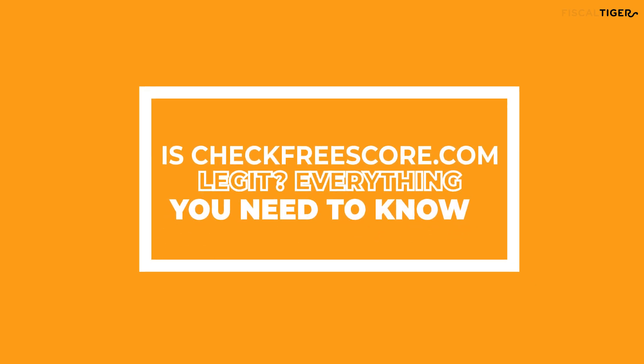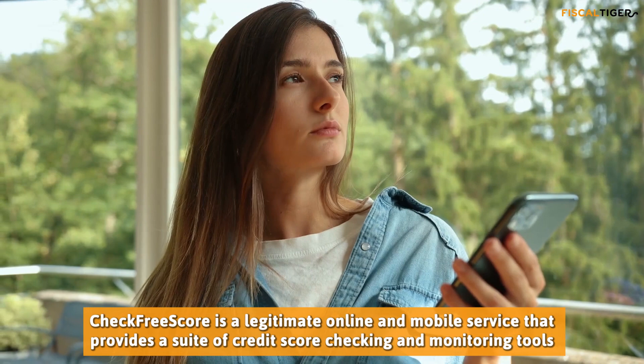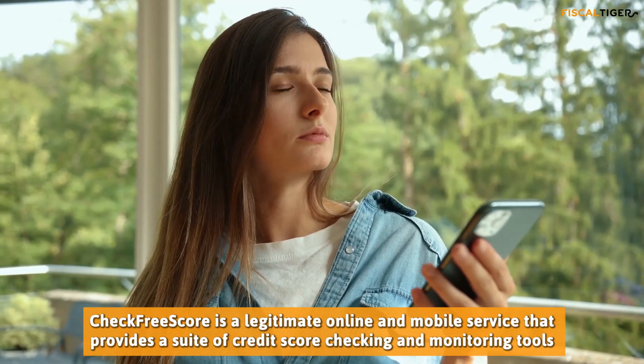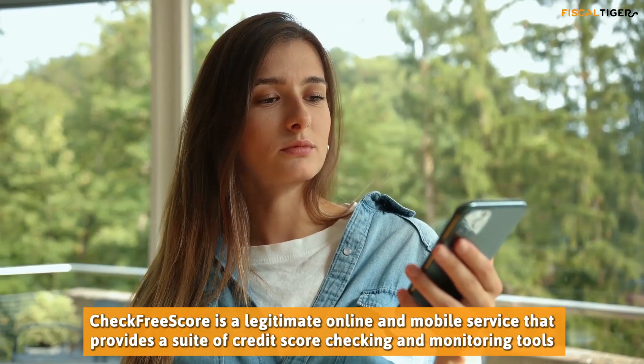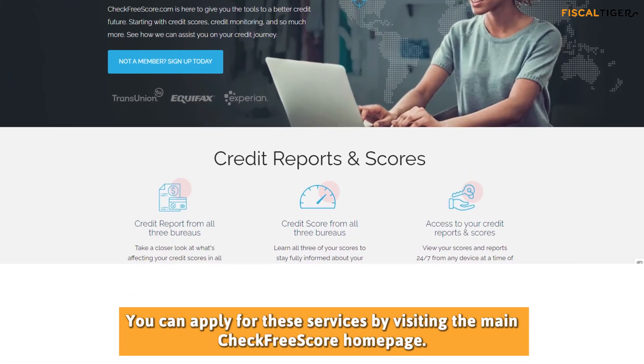Is CheckFreeScore.com legit? Everything you need to know. CheckFreeScore is a legitimate online and mobile service that provides a suite of credit score checking and monitoring tools. You can apply for these services by visiting the main CheckFreeScore homepage.